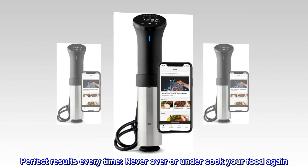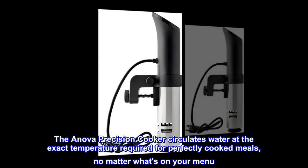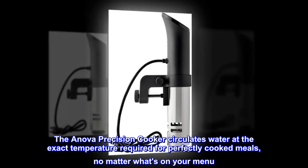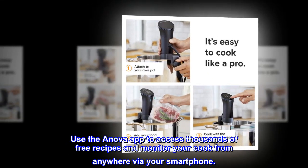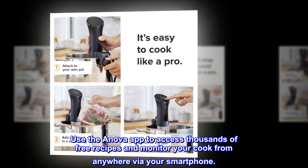Perfect results every time — never over or under cook your food again. The Anova Precision Cooker circulates water at the exact temperature required for perfectly cooked meals, no matter what's on your menu. Use the Anova app to access thousands of free recipes and monitor your cook from anywhere via your smartphone.